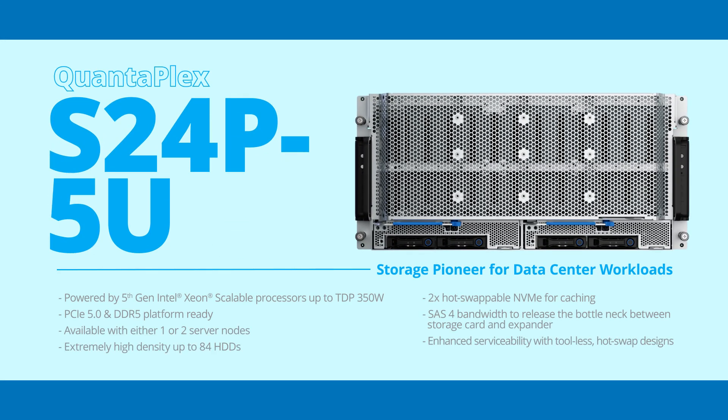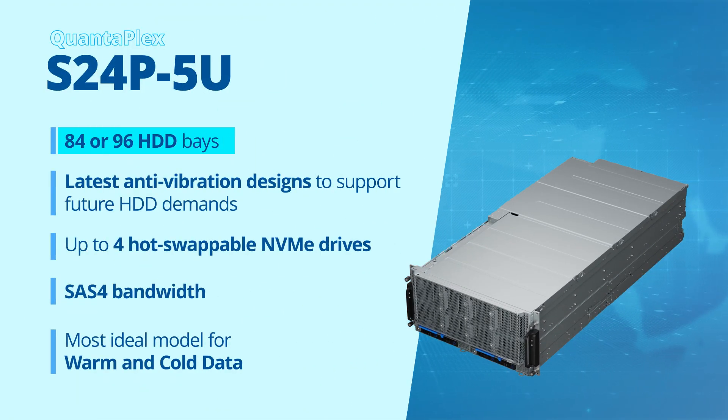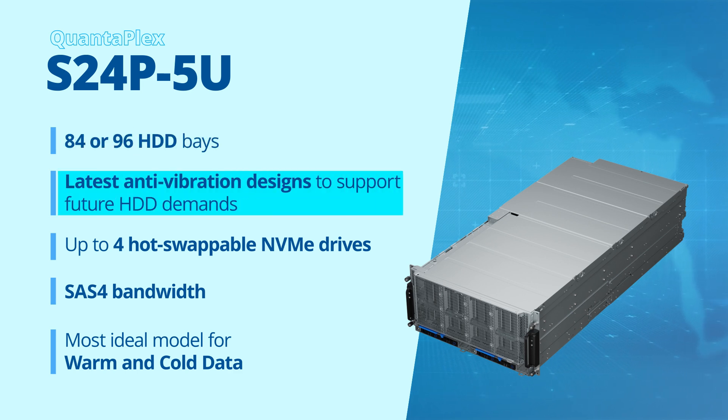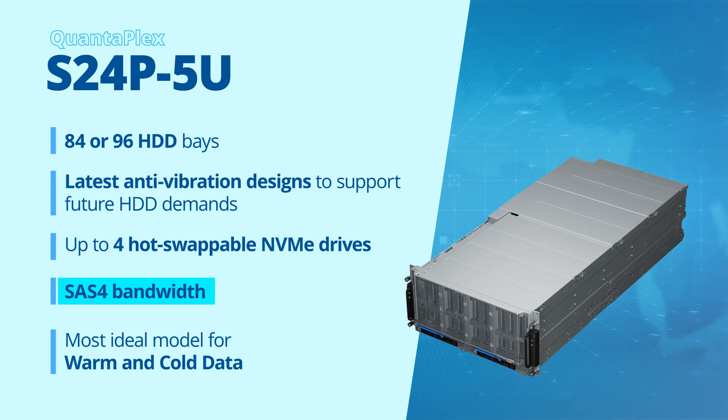The QuantaPlex S24P5U is a storage server with high storage density and efficient computing power. Powered by a 5th-gen Intel Xeon scalable processor, it supports 84 or 96 HDD bays based on QCT's latest anti-vibration designs, with up to four hot-swappable NVMe drives for caching and SAS 4 bandwidth to eliminate bottlenecks between the storage card and expander, making it ideal for warm and cold data.